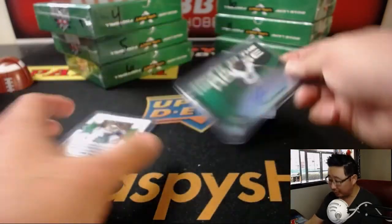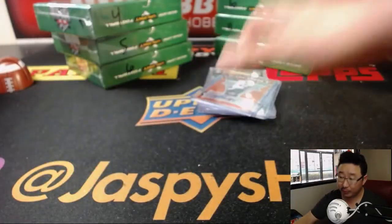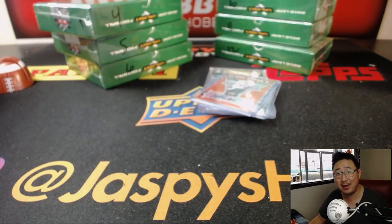So some good stuff here, ladies and gentlemen. Another box is sold, so that'll be coming up next. JazbysHobbyland.com. Bye-bye.